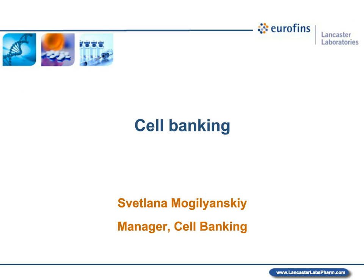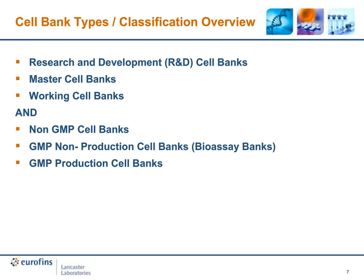Hello and good morning everyone. I will be talking about cell bank types, definitions, and issues we encounter throughout our work with cells. I'd like to start with a brief definition and classification of cell banks. You can classify cell banks by historical progression — from research cell bank to master cell bank to working cell bank — or in relation to GMP: non-GMP cell banks, GMP non-production cell banks (bioassay banks), and GMP production cell banks.